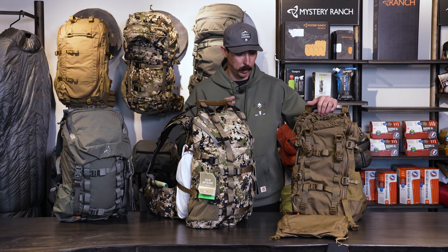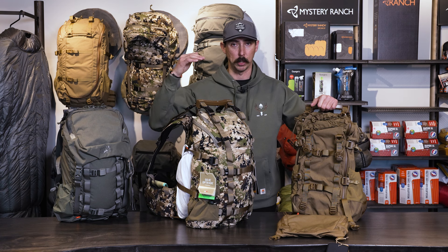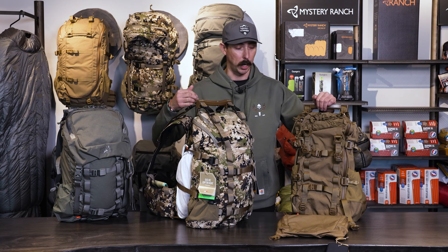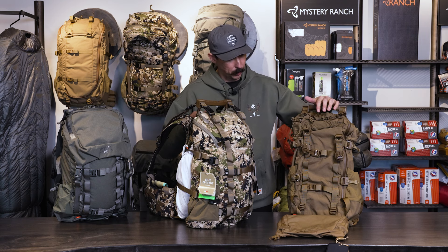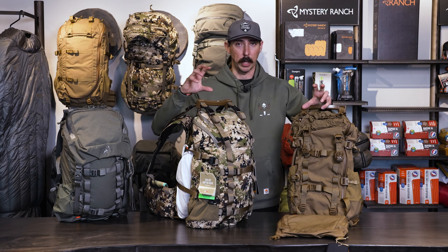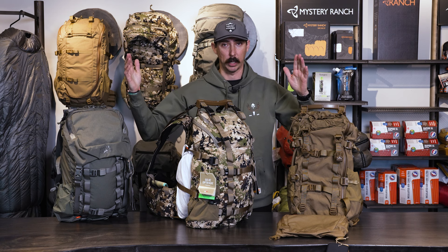When it comes to a day pack, these should really just carry your 10 essentials, your kill kit, your water, and maybe just layers if you're going to layer up or down. Whether you're sitting in a stand or a blind for a four to five hour sit, or doing a really long day glassing mule deer, I feel a 40-liter backpack like the Pop-Up 40 is right in that threshold of a perfect pack for a long day with a late-night pack out.